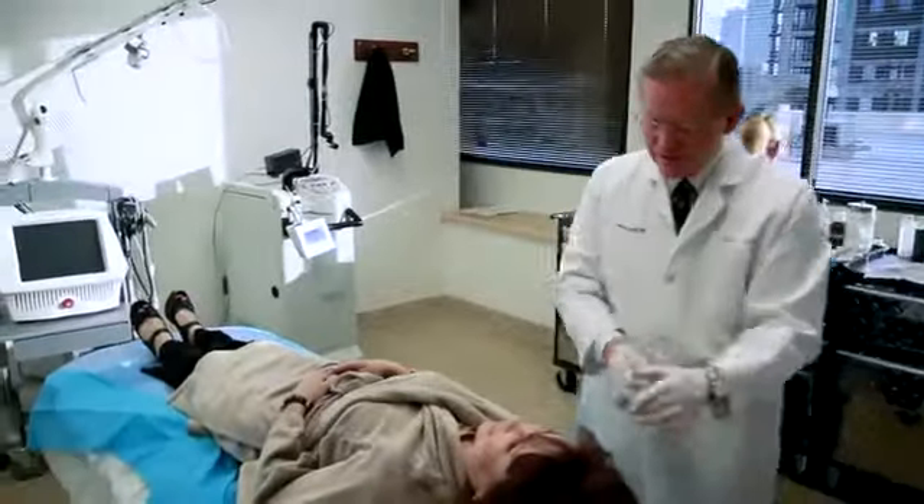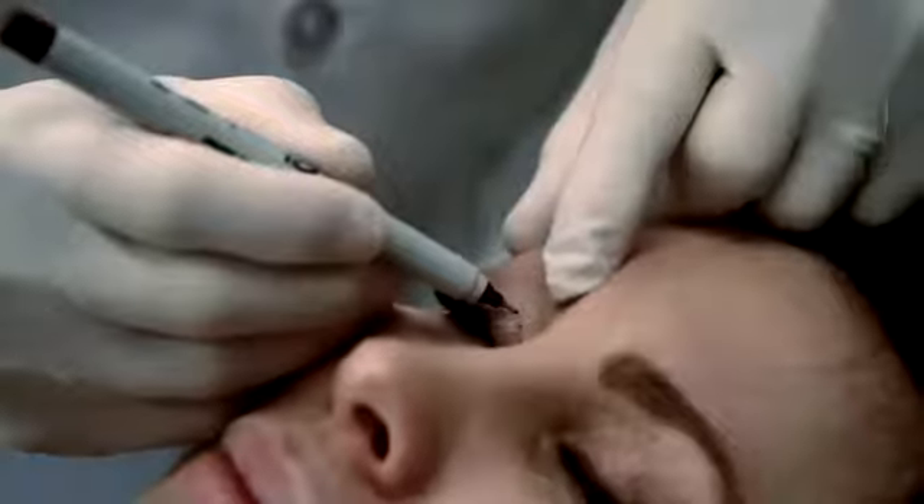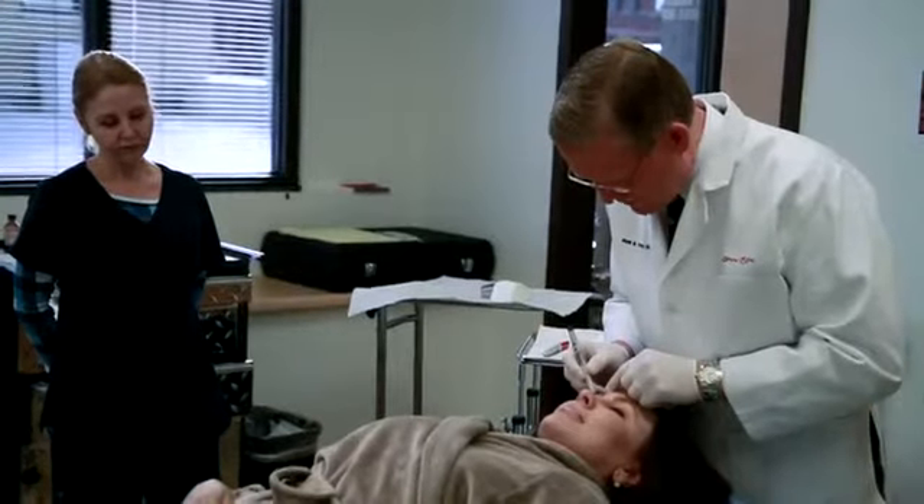Dr. Mark Taylor is a board-certified dermatologist and renowned cosmetic laser surgeon with more than 30 years of experience. This face time gives him keen insight into the natural processes and environmental factors that lead to unhealthy and unsightly skin.